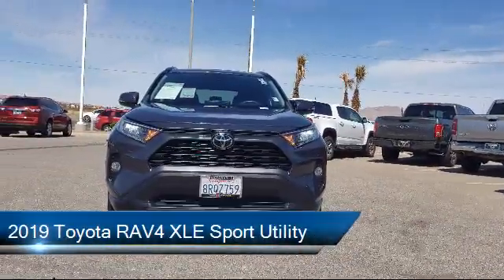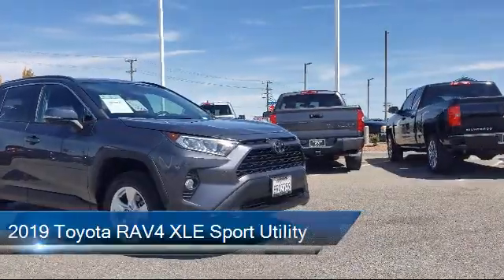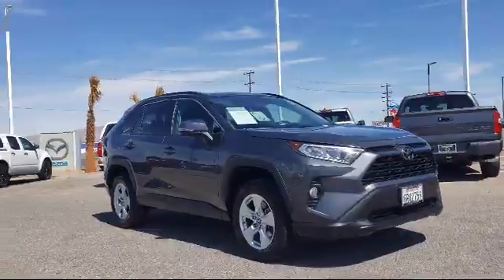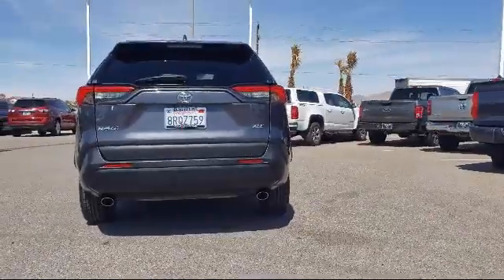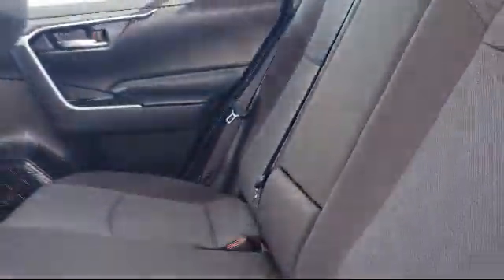It comes equipped with keyless entry, tire pressure monitoring system, alloy wheels, fully automatic headlights, rear spoiler, rear view camera, roof rack, steering wheel controls, auto high beam headlamp control, air conditioning, and has less than 40,000 miles on the odometer.